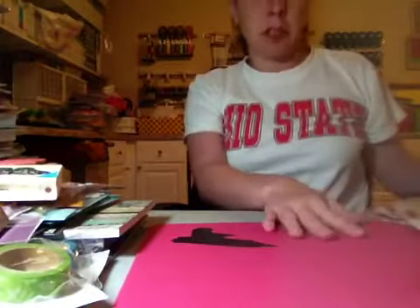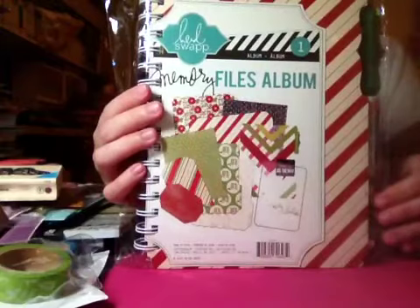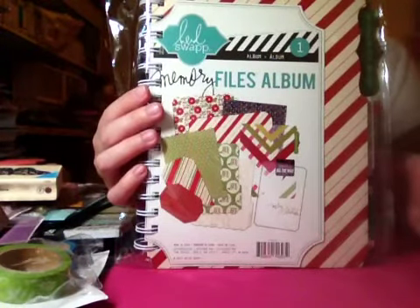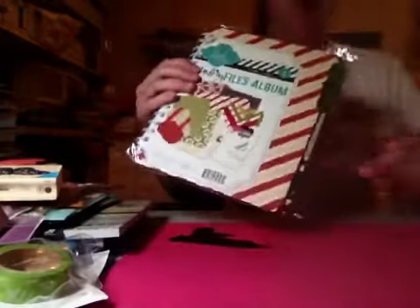Not too long ago I went to Archivers. I was looking for the Project Life cards — the small packs — and they did not have the ones I wanted; they only had a few. Anyways I did some other shopping while I was there. I got the Heidi Swapp Memory Files Christmas album. I'm not going to open this because I know you guys have all seen it. Anything in any of my videos you want to see up close, just private message me and I will do a video showing you if you want to see.